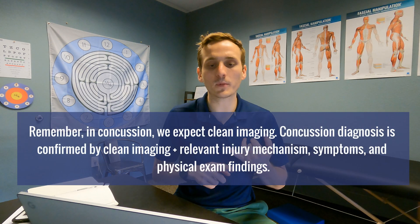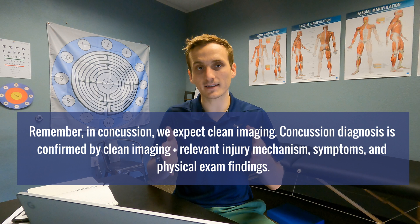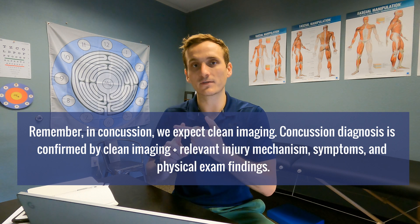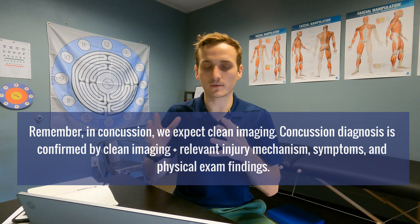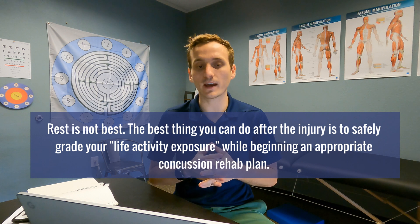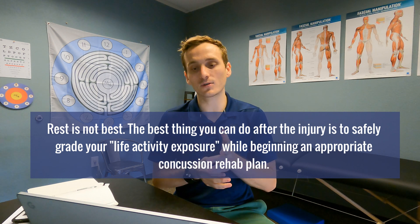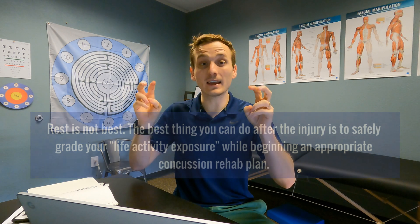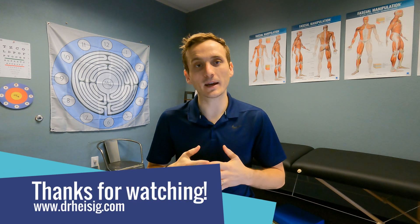So a recap on these statements. Statement one: remember, in concussion we expect clean imaging. Concussion diagnosis is confirmed by clean imaging, relevant injury mechanisms, symptoms, and physical exam findings — so clean imaging doesn't rule out a concussion and doesn't even rule it in. Statement two: your CT is clean, you should rest until your symptoms go away. Rest is actually not best. The best thing you can do after your injury is to safely and gradually expose yourself to life activity while beginning an appropriate concussion rehab program. If you found this video helpful, give it a thumbs up, and if you'd like to learn more about concussion and PCS, give my account a follow.